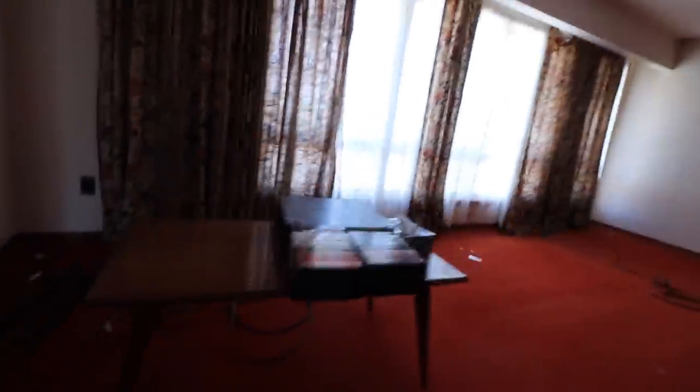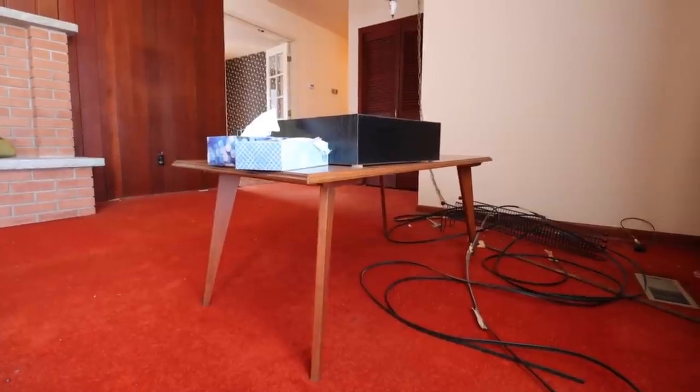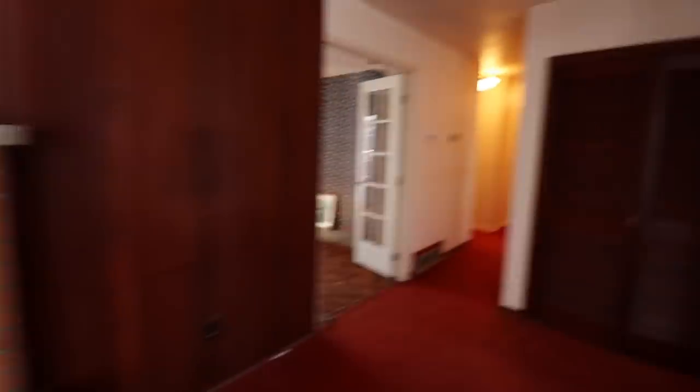Hey, I never even noticed the table. Look — that's a very mid-century style table. Very cool table. I just want to look at that fireplace — that's really nice. Okay, let's go check out the basement.